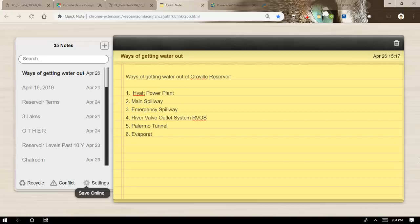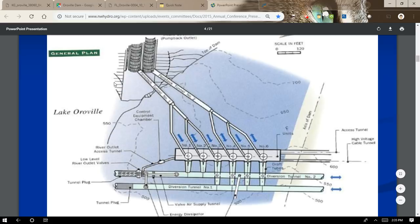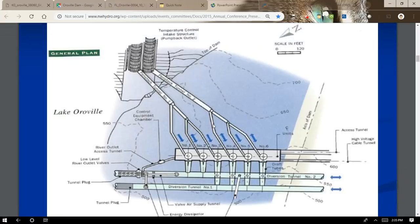There's also evaporation with any reservoir, but I won't focus on that either — just the power plant, the two spillways, and the river valve outlet system. A schematic shows the intake structures: water is taken in and goes through penstocks. There are two penstocks that feed the turbines — one penstock provides water for three of the turbines, and the other penstock provides water for the other three, for six turbines total.